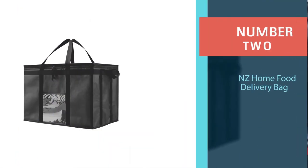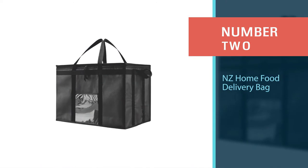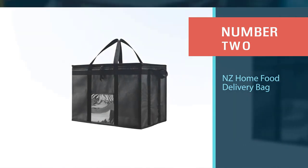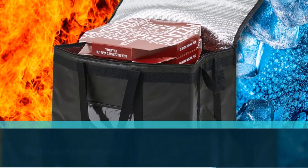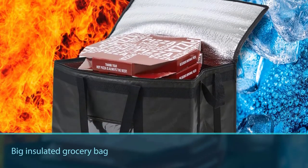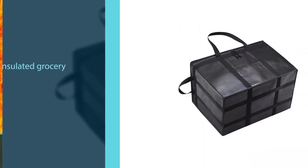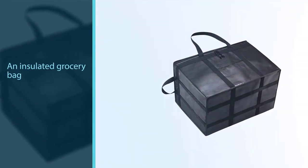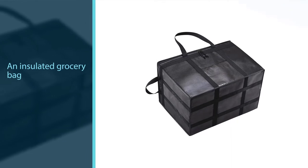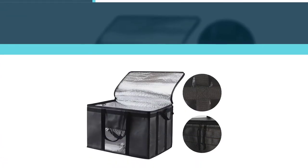Number two: the NZ Home food delivery bag. Minimize the negative impact of plastic on the environment with this big insulated grocery bag. If you want an insulated grocery bag with a large capacity, the NZ bag is a great option. With this bag, you can carry groceries with a 20.9-gallon capacity and a weight limit of 45 pounds.